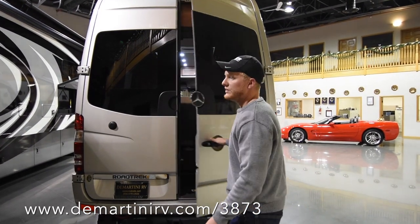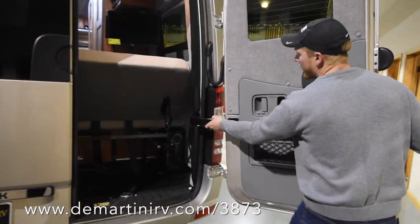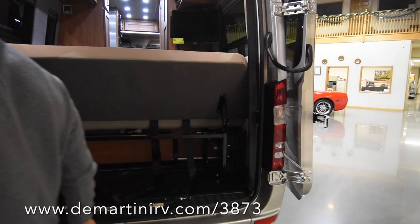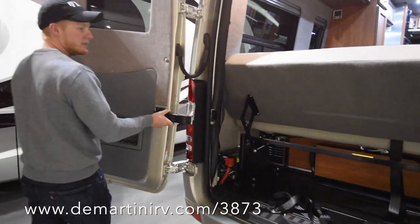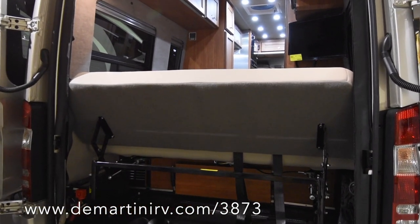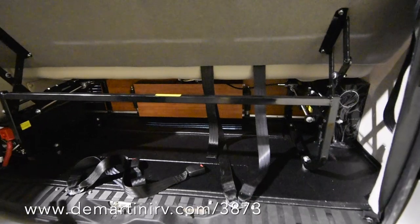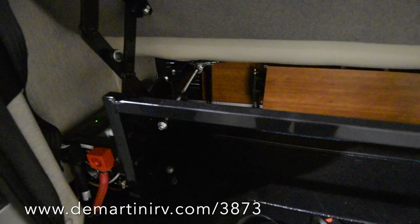Here we are in the back and you can see just how much storage there is here. If you open this you can pull it open to a full 180 degrees, and do the same with the other side to really access that storage. Underneath the bed, to the right you've got your subwoofer and to the left you've got your inverter, along with some seat belts for riding down the road.